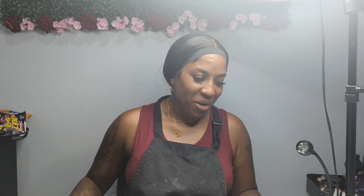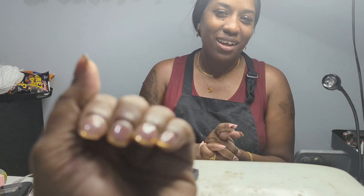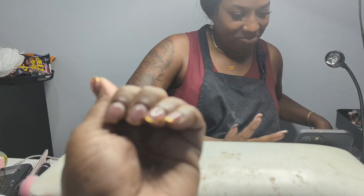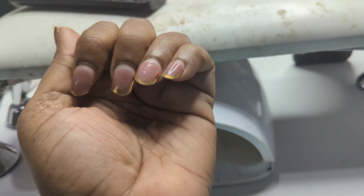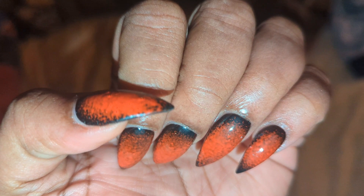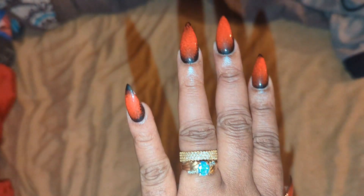Alright, nails are done and Renisha did her thing as usual — black and red.